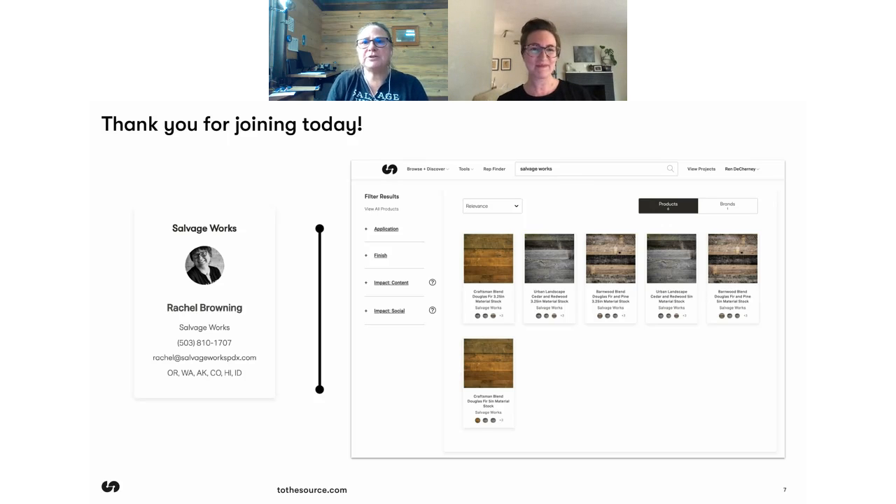Thank you everybody, I really appreciate you coming. It's nice to see some names I recognize. We'll talk to you later, Rachel. Thank you so much. Thank you, Randy — it was really nice to be here. We'll see you. Bye bye.